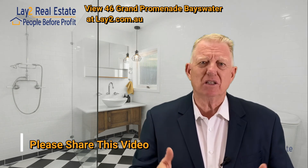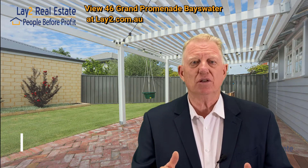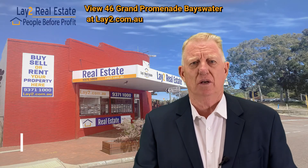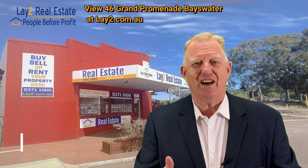The price range, we're expecting it to start in the mid to high 500s. So if you wanna come and have a look, please do. I really don't think you'll be disappointed. This is a beautiful, beautiful home. As I said, a real credit to the owners. I'm Steve Lay, thanks for dropping by. Ciao for now.